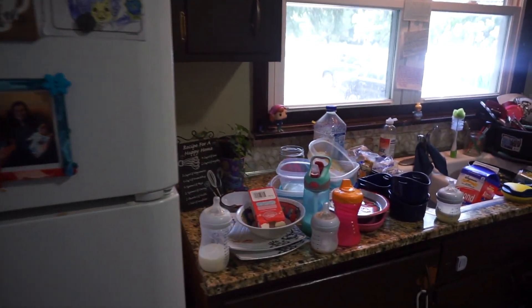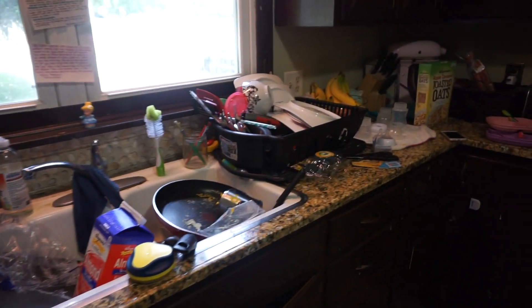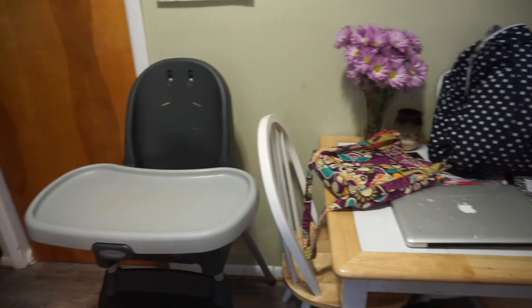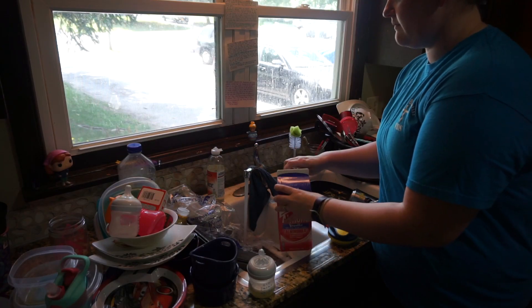Hi everybody, welcome back to our channel. Do you remember the other day when I asked on Instagram if you guys would like to see my messy kitchen or not? Well, you all voted yes, and as you can tell, it's super messy, and I kind of got behind on cleaning our kitchen.